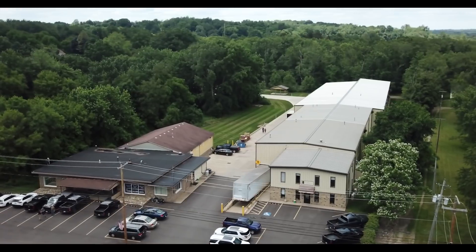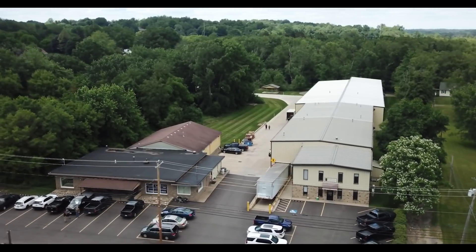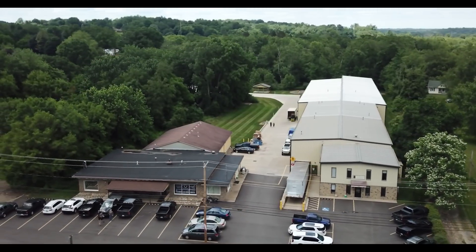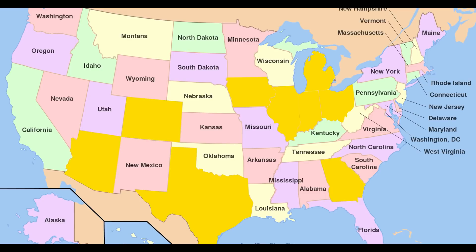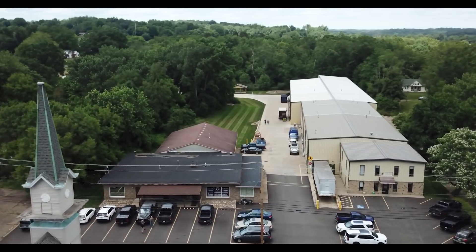Today, every TenPoint crossbow starts right here in this 51,000-square-foot campus in Suffield, Ohio. Materials from Ohio, Michigan, Indiana, Iowa, Illinois, Texas, Colorado, Arizona, and Georgia are brought together here and are the building blocks of every crossbow.